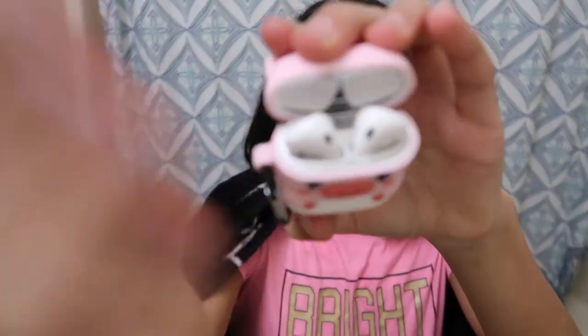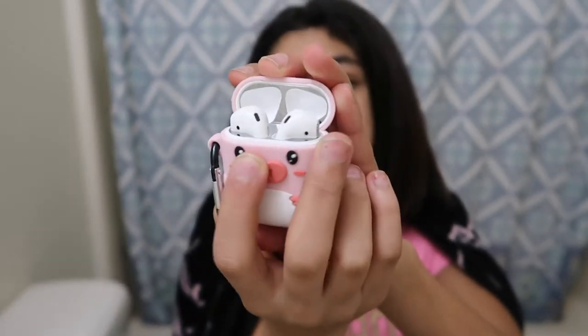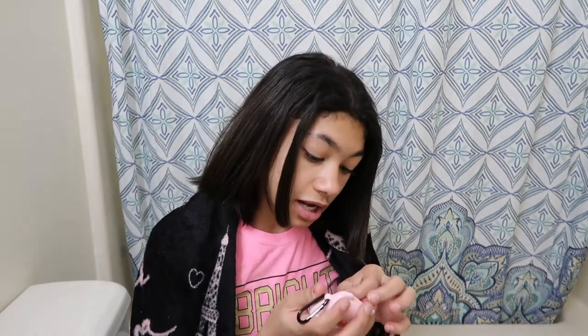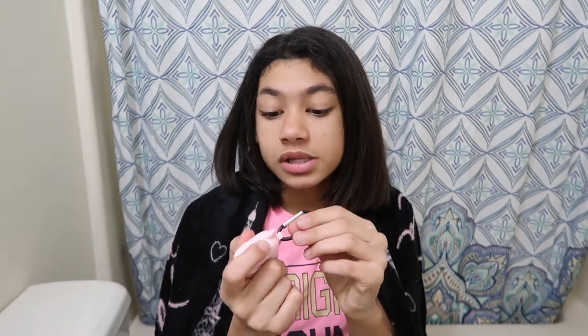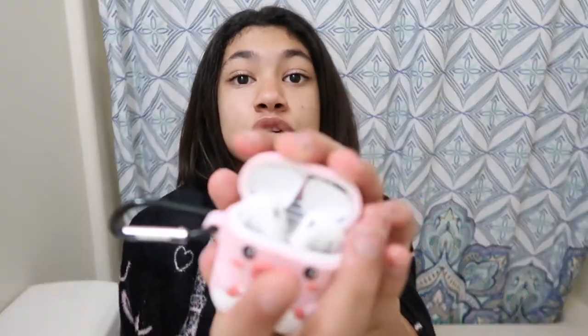The second thing is my AirPods. This is what they look like inside. Y'all have been asking what these silver things are — these are dust protectors, so dust doesn't get in them. I got my AirPods designed by Apple and I really like this case because I was just wearing it today on my jeans. You don't have to worry about nobody stealing them or whatever, and they're pretty clean because you keep your ears clean.